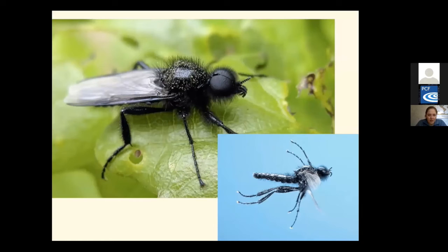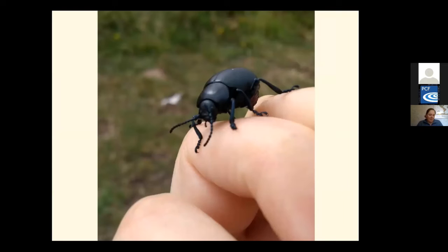The St Mark's fly emerges around St Mark's Day — the 25th of April — hence its name. They have clear wings, large eyes and dangly legs, making them quite distinct. The males have separate eye connections to the brain, allowing them to use their upper eye to look for females while the lower part monitors their height above the ground, enabling them to hover in the air.